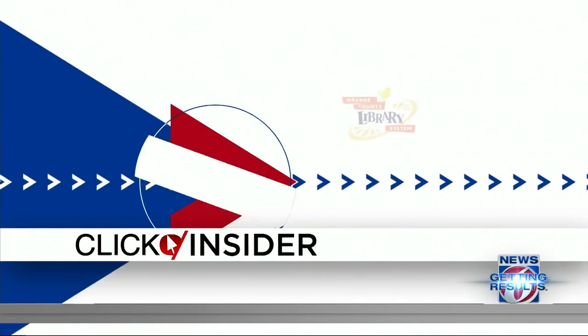Traffic safety organizations and car dealers are hoping a renewed campaign will encourage drivers to get in with those vehicles and get those repairs. News 6 anchor and insider guide Crystal Moyers has more about this.